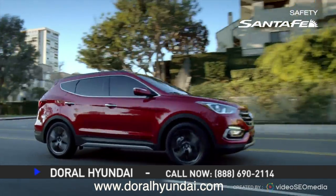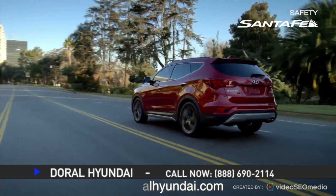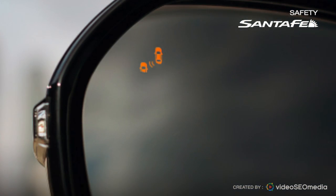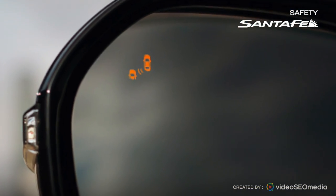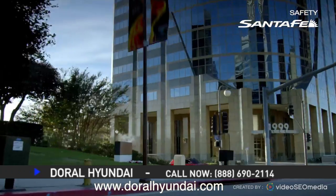Our strategy for safer driving starts the moment you back out of your driveway. When reverse gear is selected, rear cross traffic alert helps warn the driver of vehicles approaching from the side. Once you're moving forward, electronic stability control, ESC, uses sensors to keep you on course.